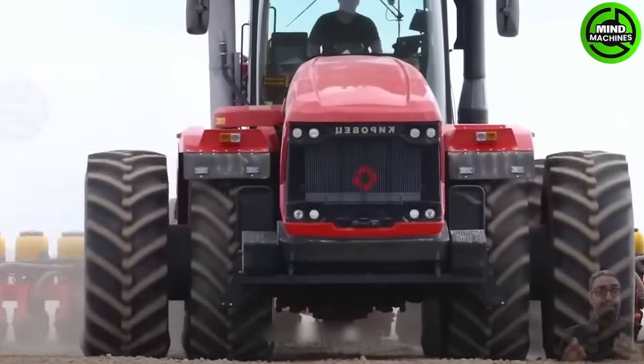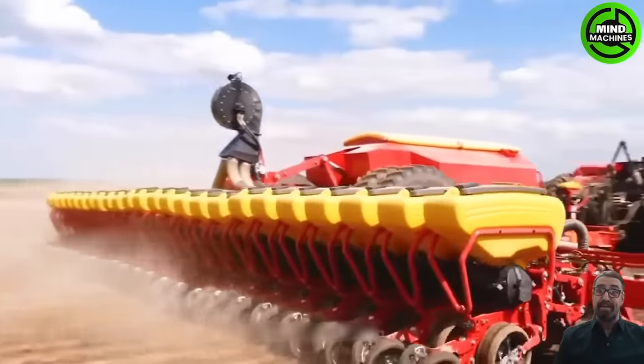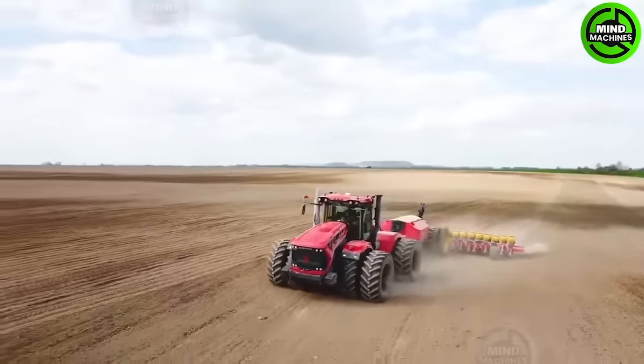The Keir K742M Tractor is truly the unsung hero in this process. With a reliable power source and stable operation, it serves as the driving force for the planting machine, providing crucial energy for the planting operation.